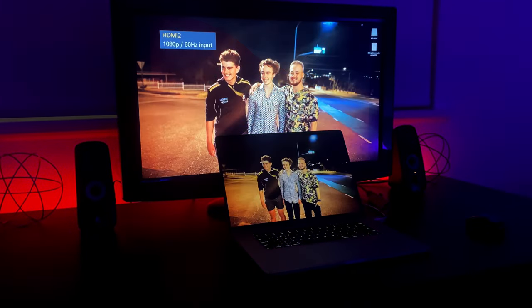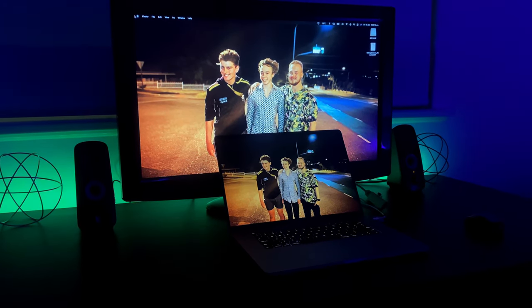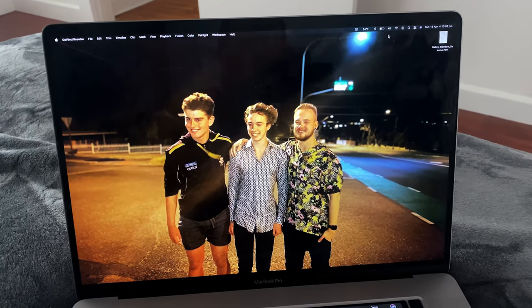Booting up the computer we're greeted by my desktop background, which is a picture taken a few months ago on New Year's Eve of me and my two best mates Jackson and Jude. You may remember them from these videos.